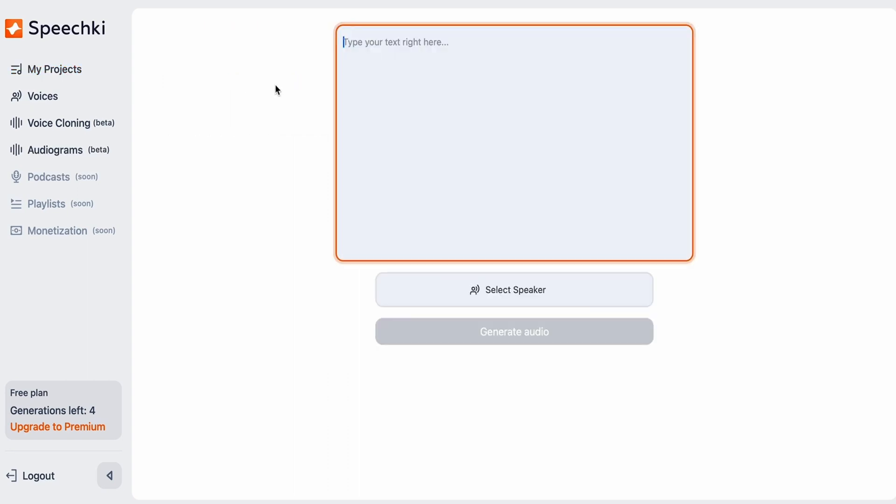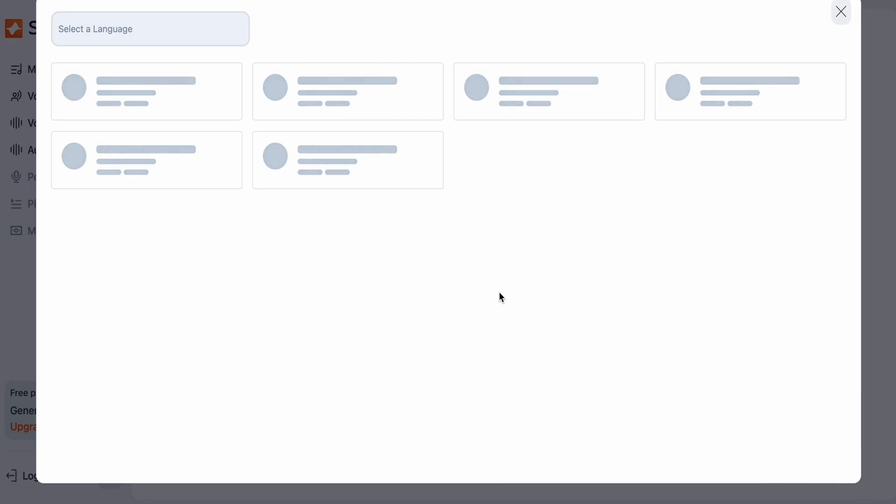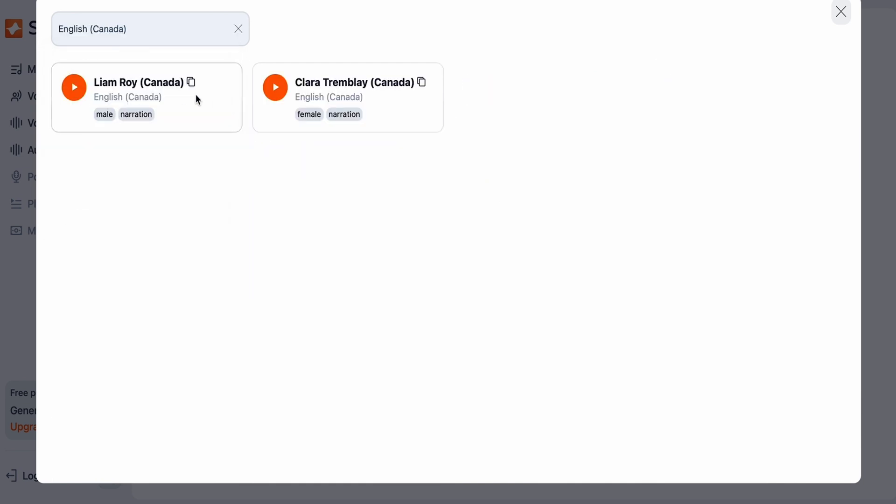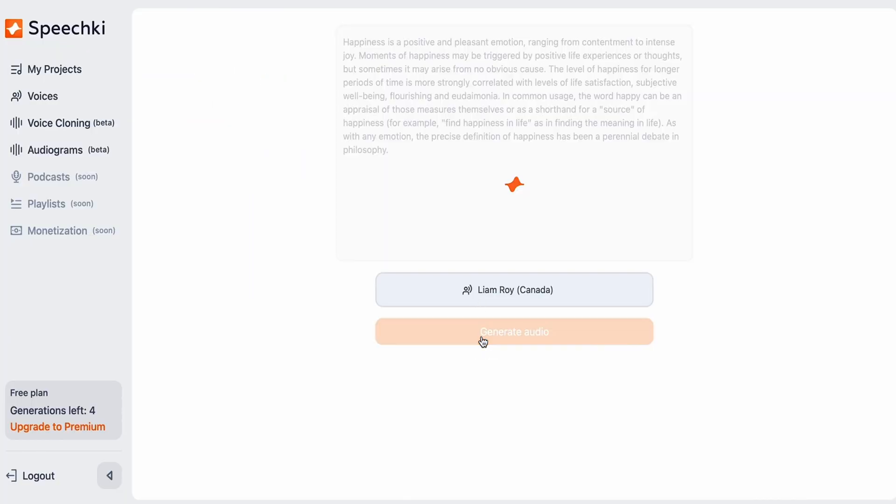It takes only a couple of minutes to upload your text, pick a voice, and generate clear, high-quality audio. Now, you'll be able to engage people during their commutes, workouts, and downtime.